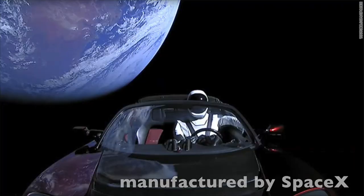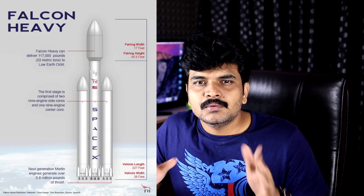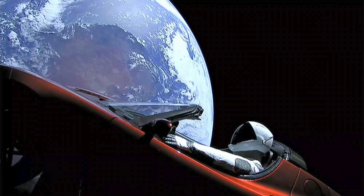Now for a little bit of science and technology. This is the Tesla car launched aboard the SpaceX Falcon Heavy rocket. This rocket has 3 cores — there are 2 side cores and a center core, totaling 27 engines. The two side cores will land back after launch.